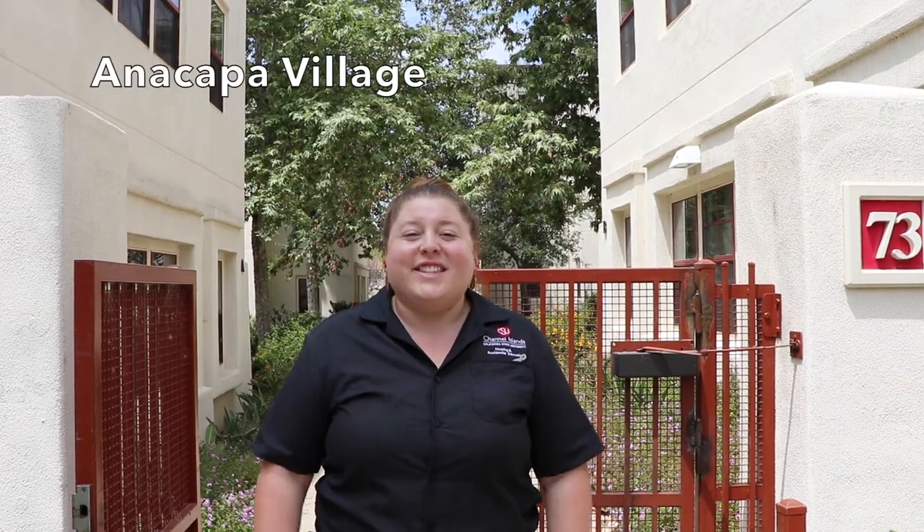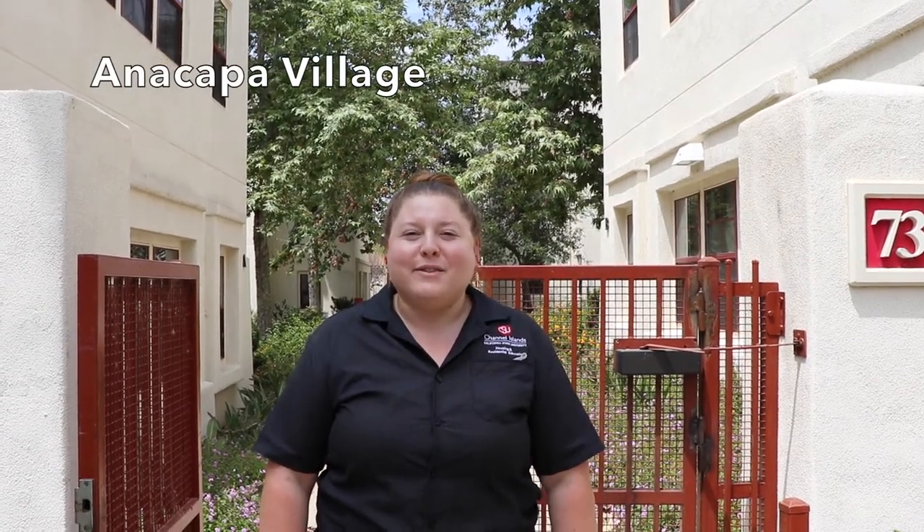Welcome to Anacapa Village. This is home to our upperclassmen students, returning residents, and incoming transfer students. These are apartment-style living accommodations with four bedrooms in each apartment as well as two bathrooms. Now let's go ahead and get a closer look at one of our apartments.